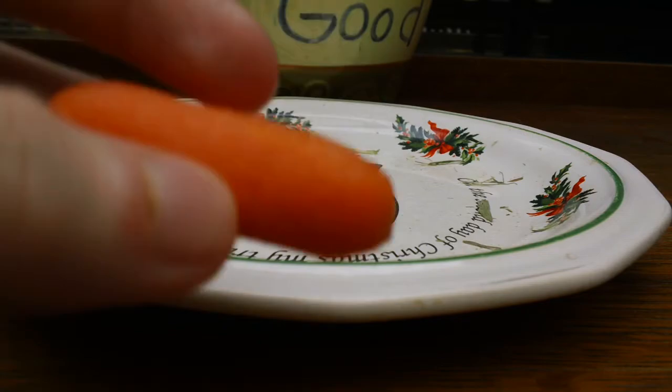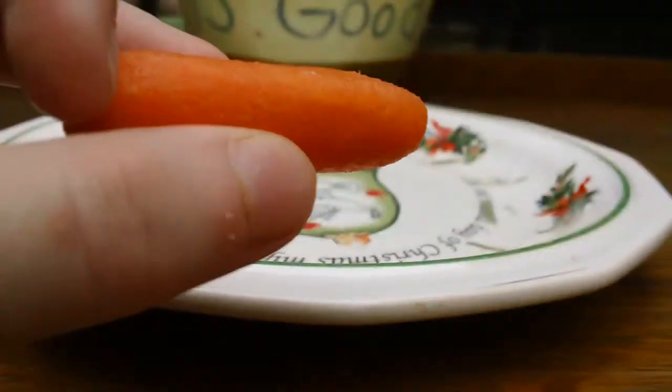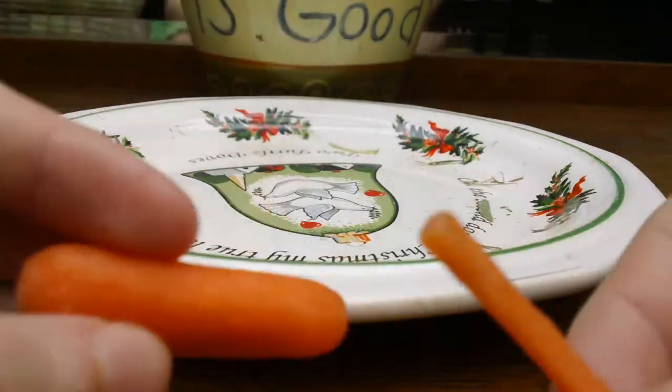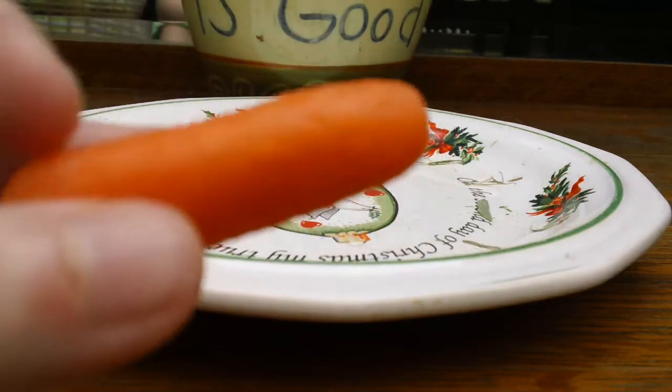Then we have some carrots. Make sure you don't give them too many of these. We also have some shredded carrots in our salad, but if you give them too many they will get diarrhea.